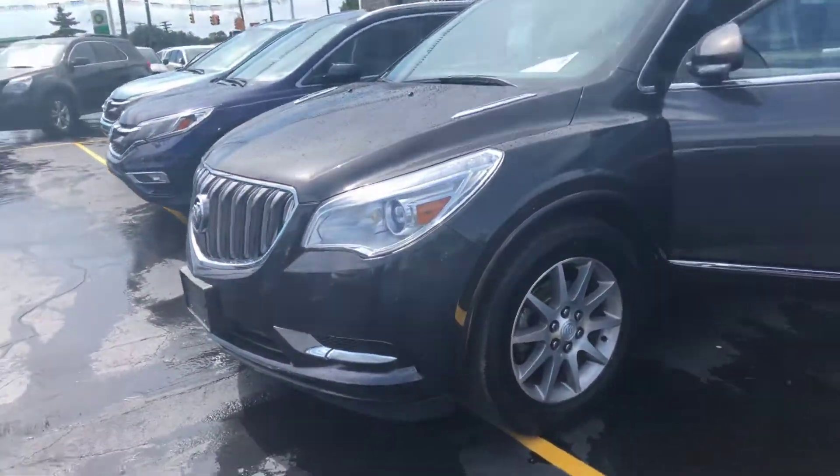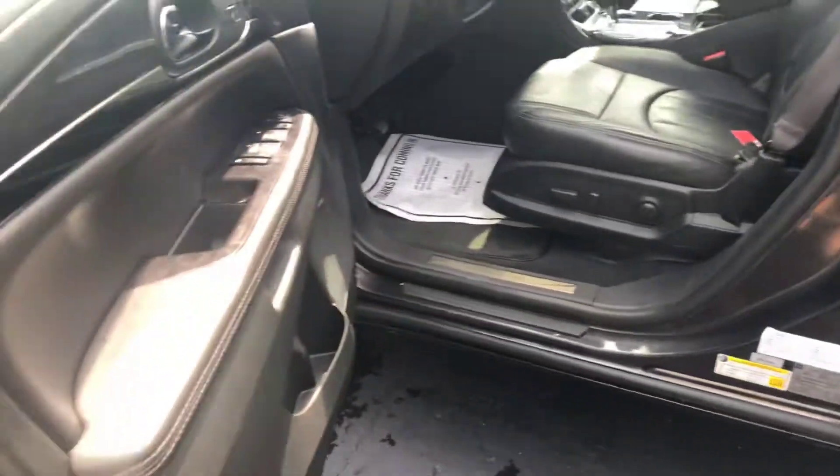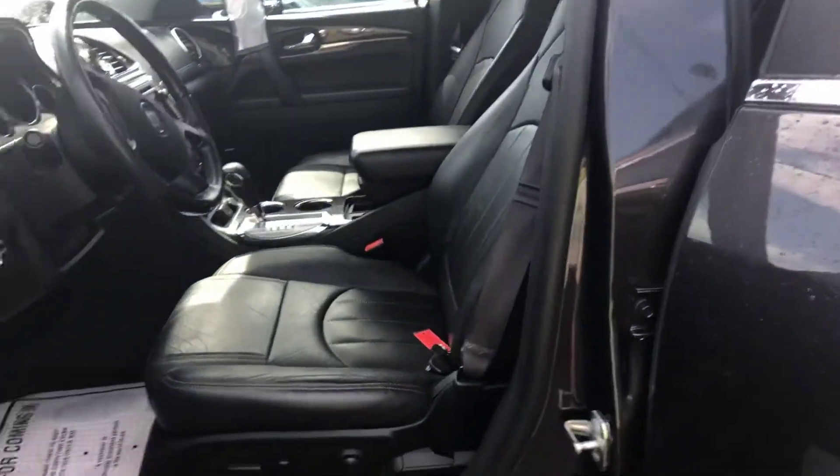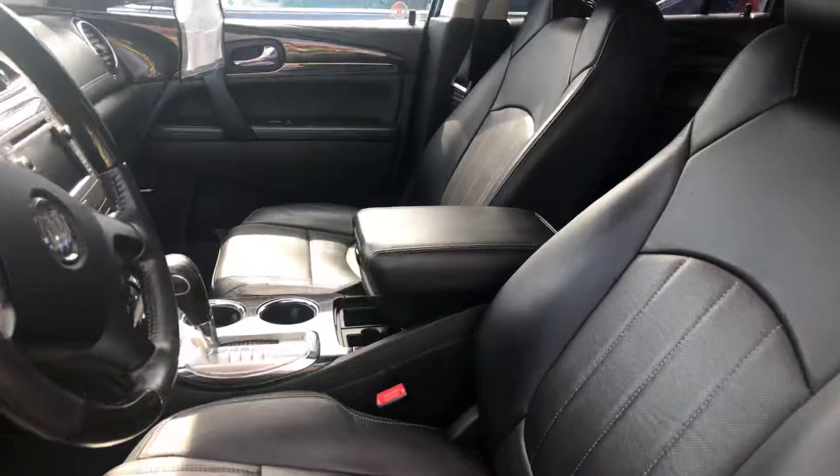It has 35,000 miles and a 3.6 V6. Excellent shape. It's kind of a dark brown with dark brown leather interior.